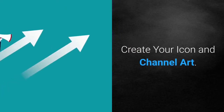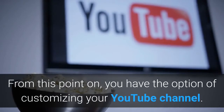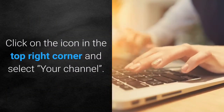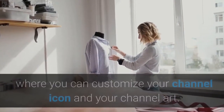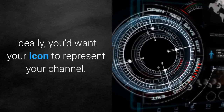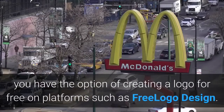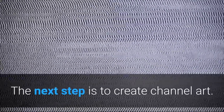Create your icon and channel art. From this point on, you have the option of customizing your YouTube channel. Click on the icon in the top right corner and select 'Your channel' — this will lead you to your official channel page where you can customize your channel icon and channel art. Ideally your icon should represent your channel. If you don't like showing personal photos, you have the option of creating a logo for free on platforms such as Free Logo Design.